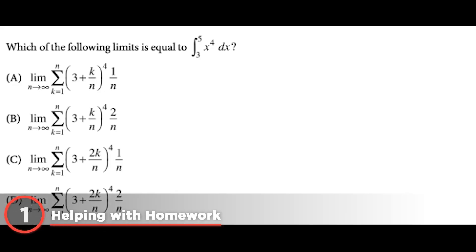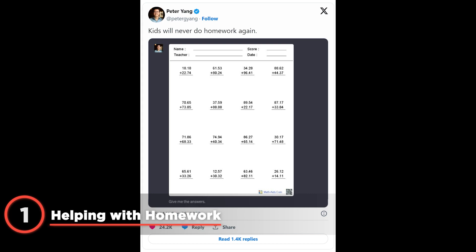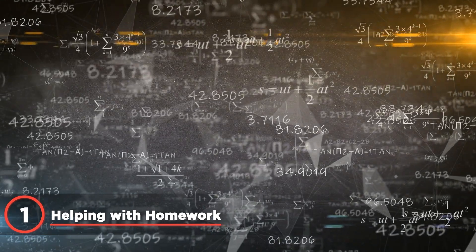Picture this: a high school student takes a photo of a complex math problem. ChatGPT Vision not only solves it but explains the steps. Sure, it might encourage some to cheat, but it's also an incredible learning tool.